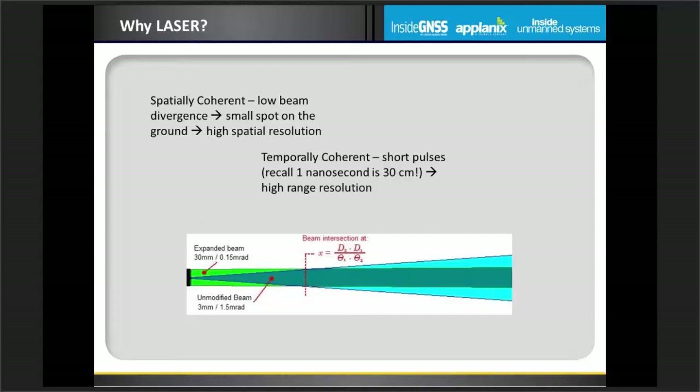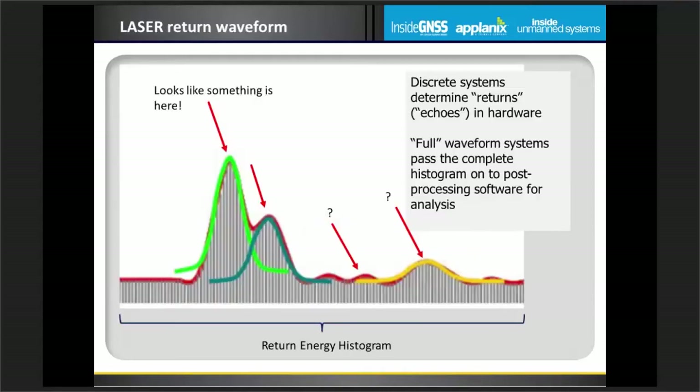I'm often asked why laser — why can't we just use ordinary light? Laser has two principles that are really advantageous for measurements. The first is spatial coherency: low beam divergence, meaning it spreads out at a very gradual rate as we increase the distance from the sensor. We routinely fly LiDARs at 20,000 feet and get valid returns from the ground. The second good property is temporal coherence — we can send out a very short pulse and keep that pulse together.